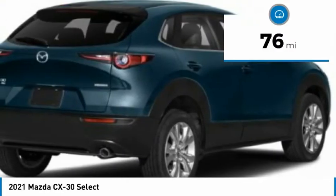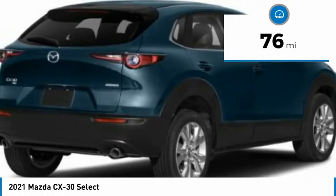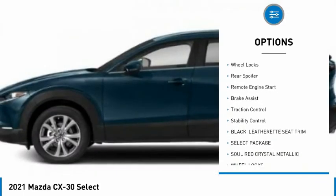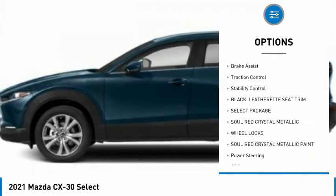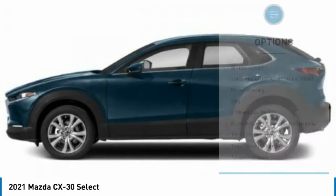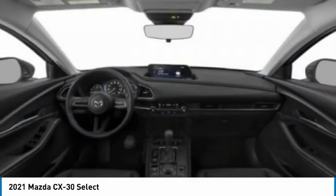This vehicle has less than 100 miles. Here are some of this vehicle's great options: tire pressure monitor, blind spot monitor, all-wheel drive, aluminum wheels, wheel locks, rear spoiler, remote engine start, brake assist, traction control, stability control.